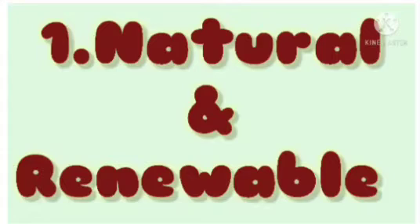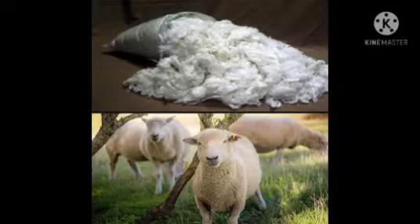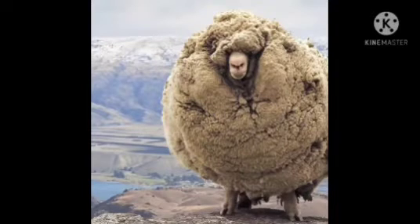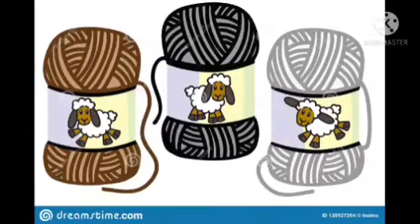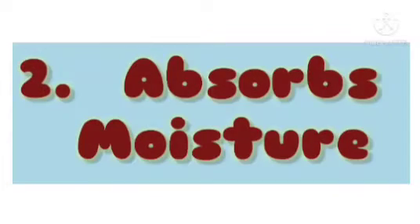1. Natural and renewable. Every year sheep produce a new fleece, making wool a completely renewable fibre. Natural fibres are obtained from plants and animals as soft fibrous material that can be spun into threads.